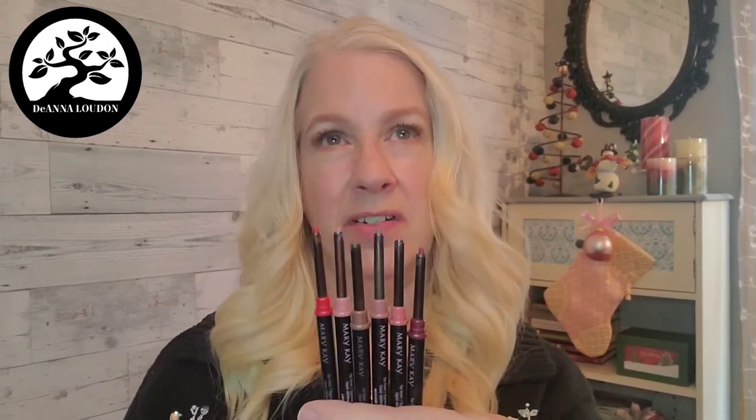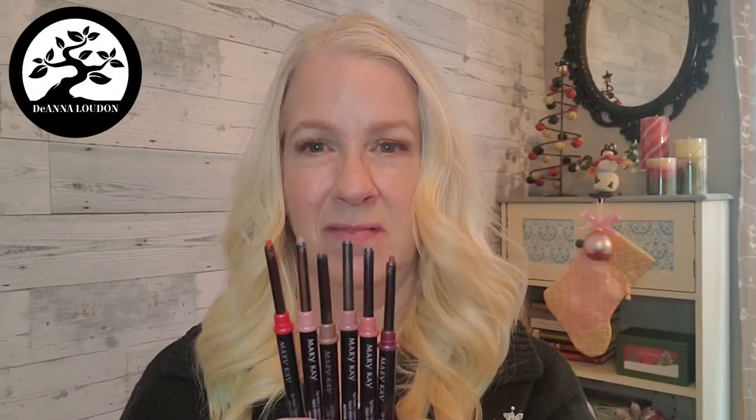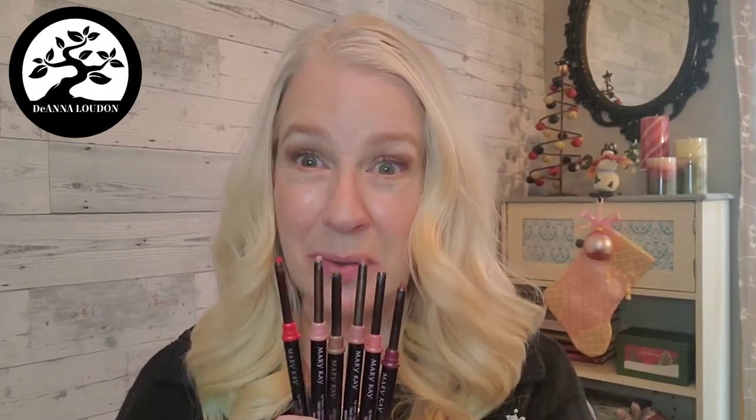To line or not to line? That is the question. No, seriously, that really is the question. Should I use a lip liner?